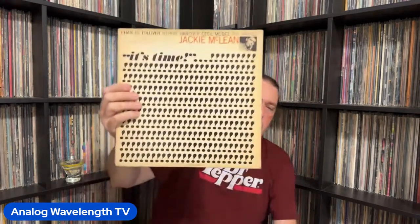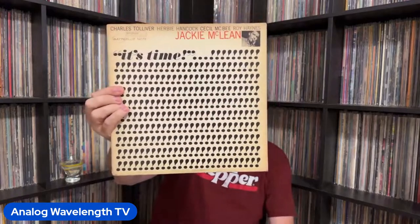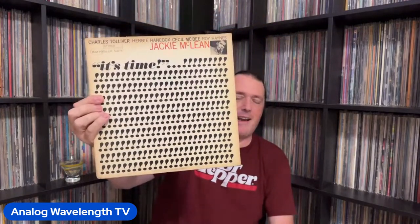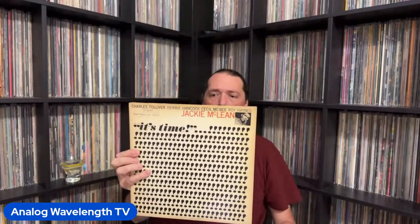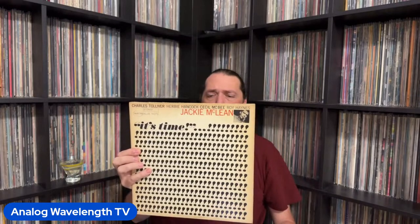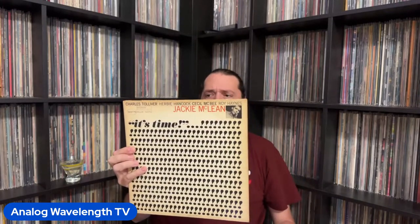We're coming to the end of the stack, but I've got a few more goodies. This is another one of my all-time favorite Blue Note album covers — Jackie McLean's It's Time. Just love those exclamation points. There's just something cool about sitting and staring at it. This one has Charles Tolliver and Jackie McLean for your horn section, Herbie Hancock on piano, Cecil McBee on bass, and the legend Roy Haynes on drums.